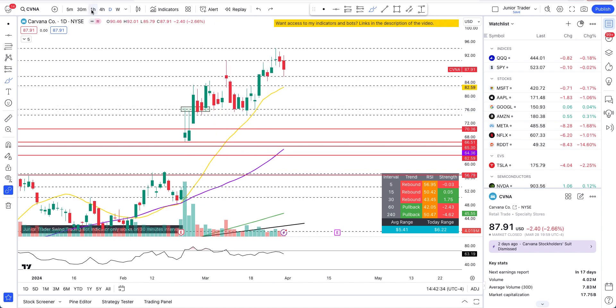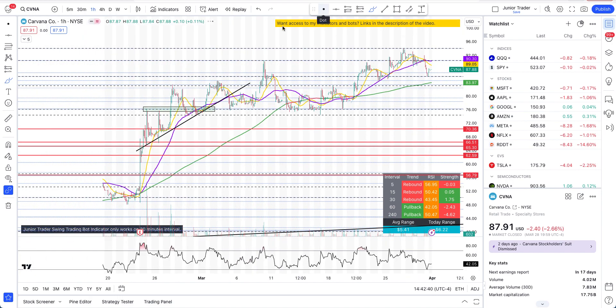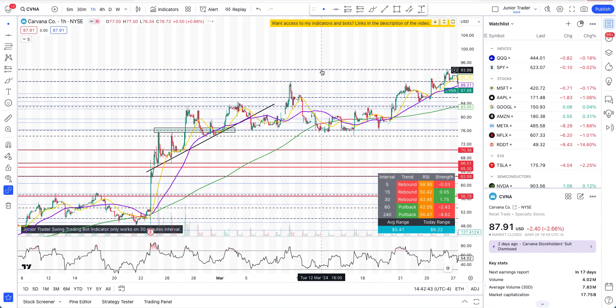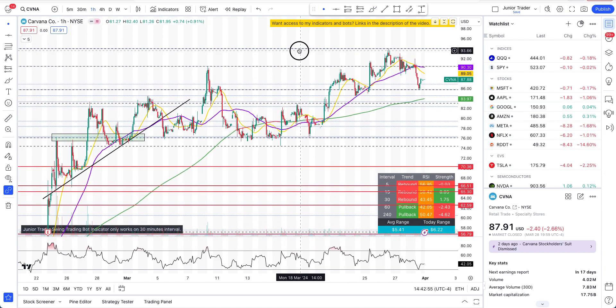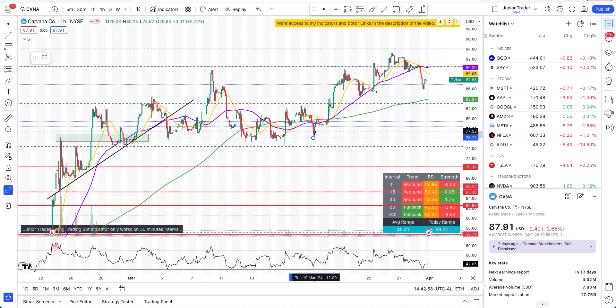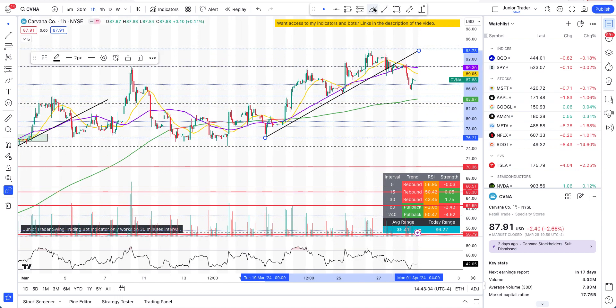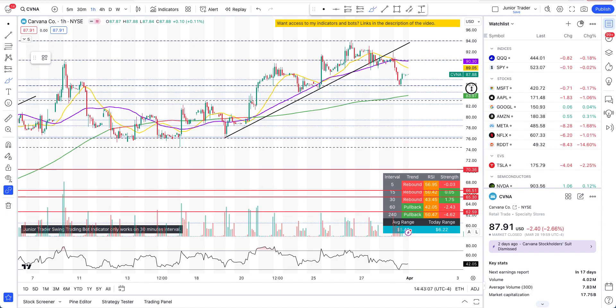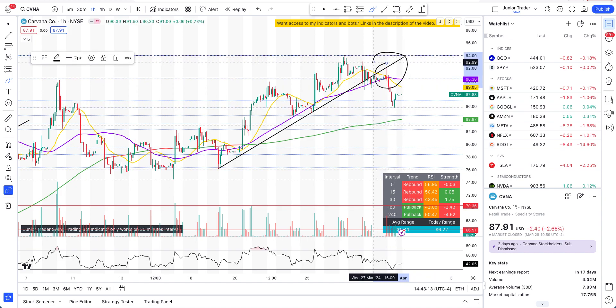Things have been looking great since then. Let me go to the hourly interval — you can see the lines from that time and we have been getting those long plays. Now, what has it been doing lately? We have broken a trend line right over here. You can take this as a 50-hour moving average as well — it has broken — and you can see it then had an overhead resistance and sold off that particular day.